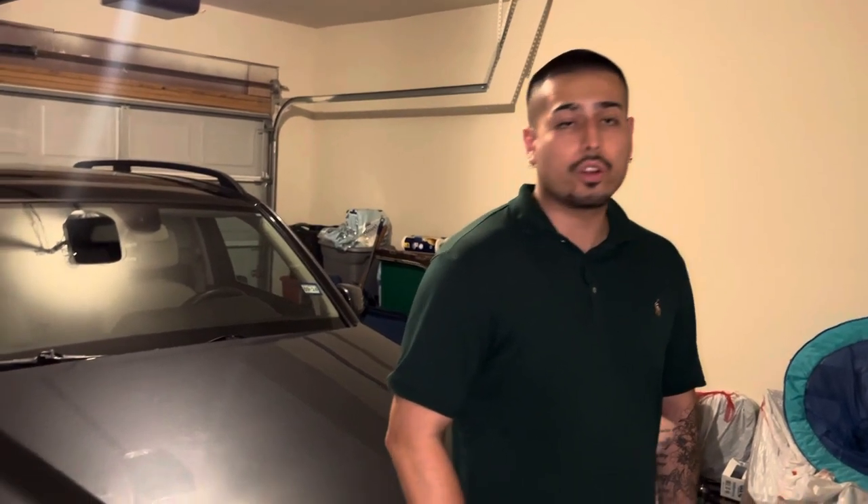Hey Don, how you doing? How familiar are you with the 2024 Kia Telluride? Not too familiar? Let's take a walk around and show you a few things about the car.